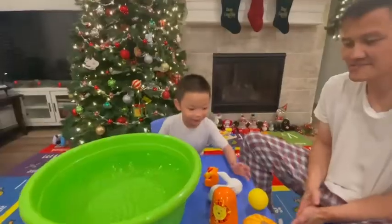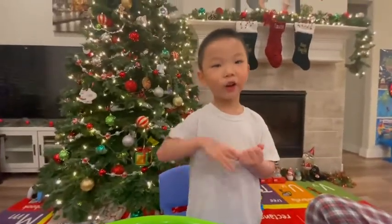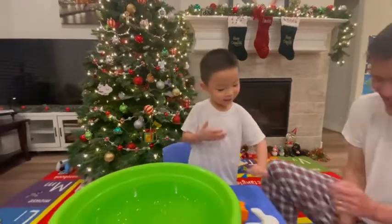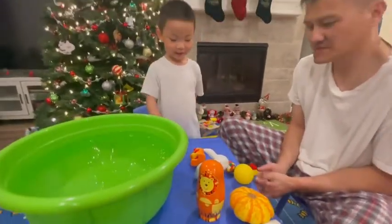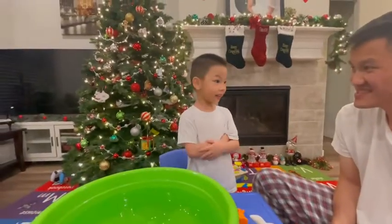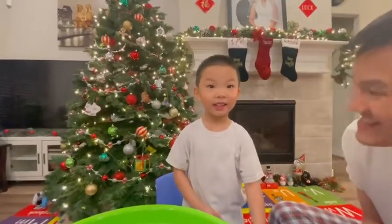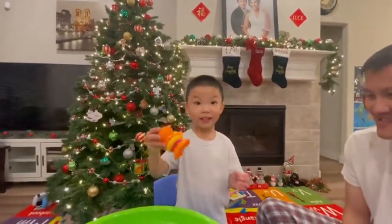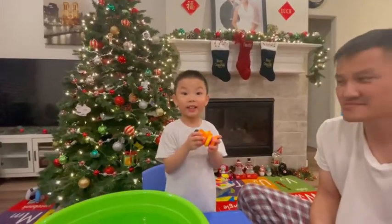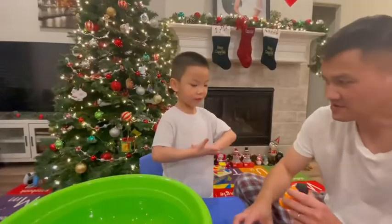Okay, and what are we playing today, Timmy? I'm playing a sink or float game. So we're going to test out each of these items to see if they are going to float or if they are going to sink. Is that correct? Yes.